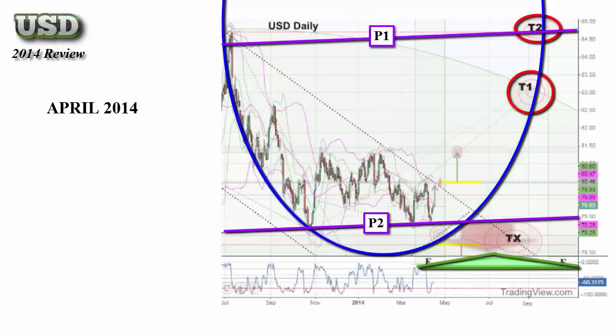If, however, the technicals failed, we were watching for a potential move to the high-probability target zone, or HPTZ, at TX.